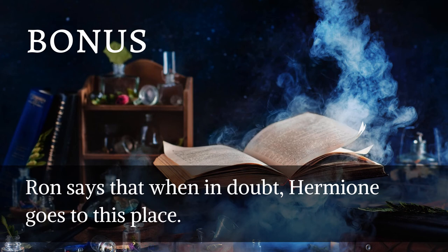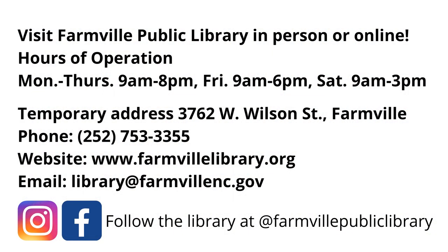Bonus question: Ron says that when in doubt, Hermione goes to this place — you'll find your librarians here. I declare you all winners of tonight's trivia — one billion points to your house and you're the winner of the Goblet of Fire. We hope you'll come see us at Farmville Public Library, in person or online. If you missed any of tonight's trivia, it'll be available on the library's Facebook and YouTube pages. You can follow us on Facebook, Instagram, and YouTube at Farmville Public Library.